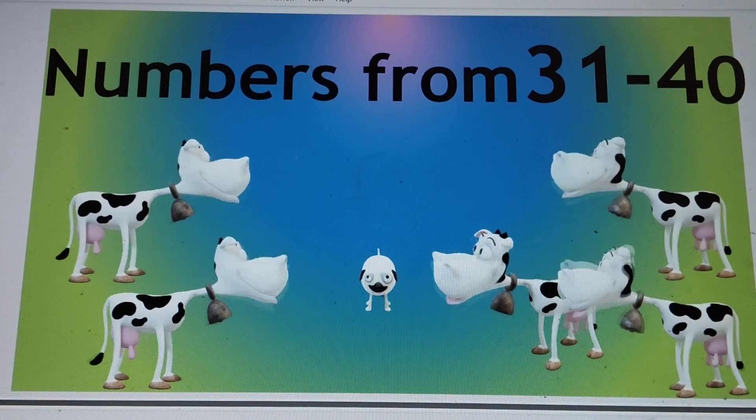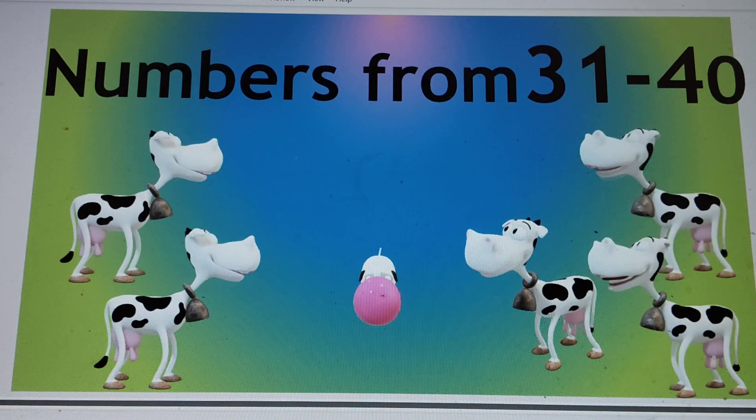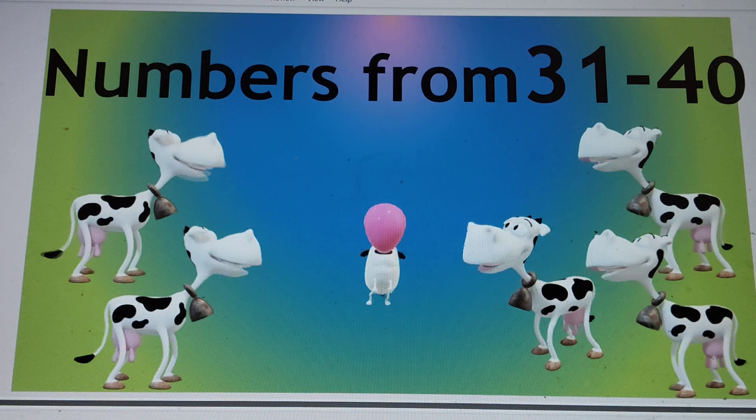Hello friends! Today we are doing numbers from 31 to 40. So let's start.